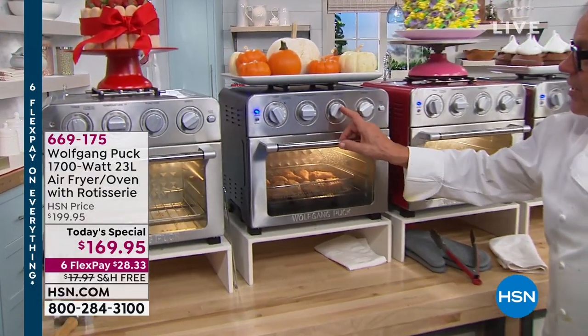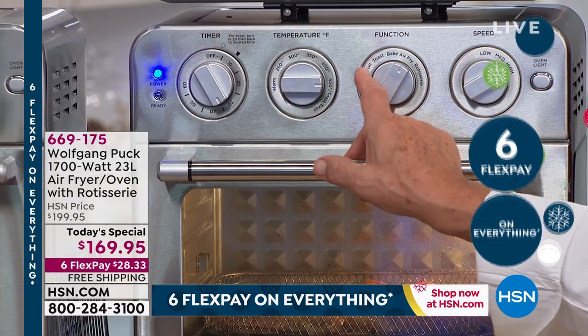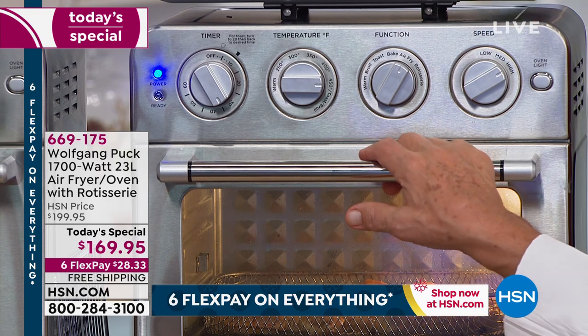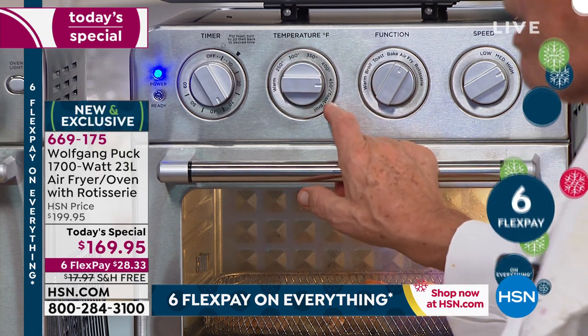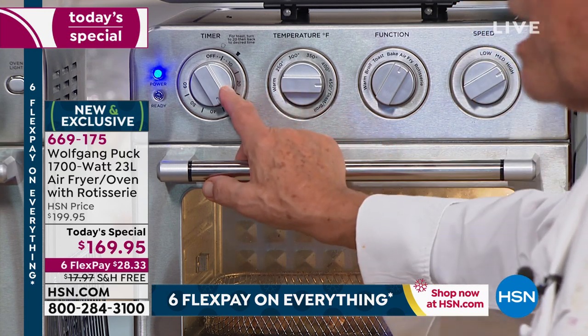You have different functions here — rotisserie, air fry, bake, toast, broil, and keep warm. You have all the functions you will ever need. Then you have the temperature, up to 450 plus. And then you have the timer.